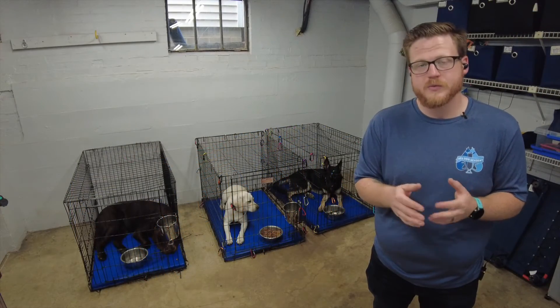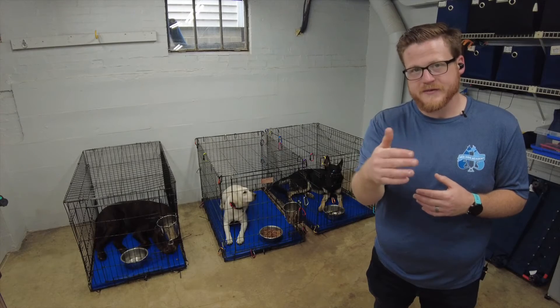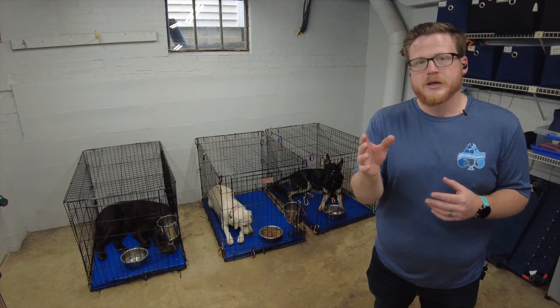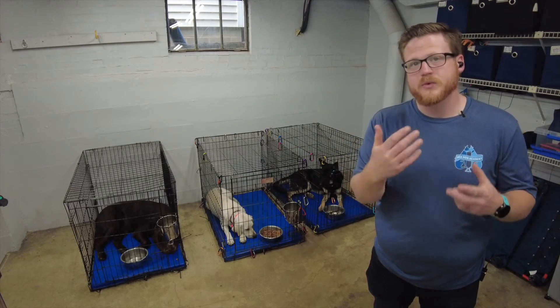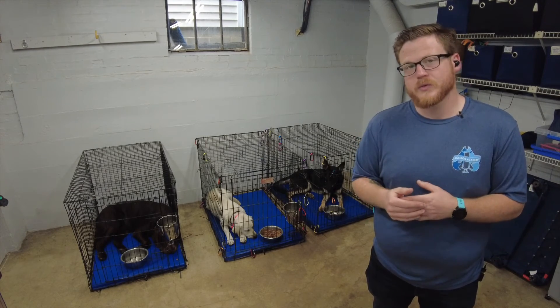Feeding like we just demonstrated has a few benefits. Since we feed inside the crate, the dog has a nice safe space to eat their food. That helps us lower the chance of any resource guarding behavior around food, such as snapping, growling, biting, or even fighting over food.